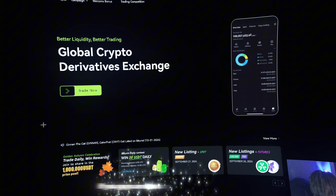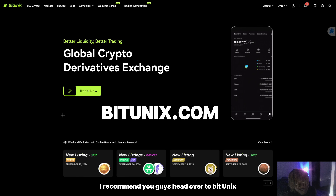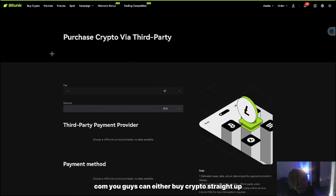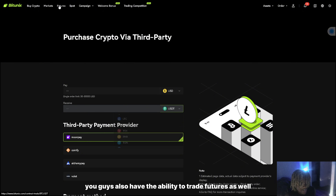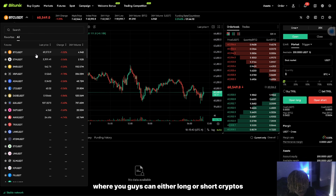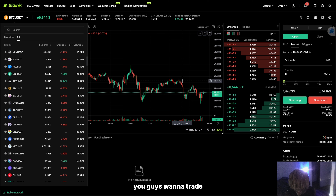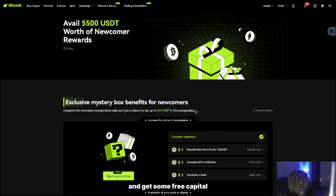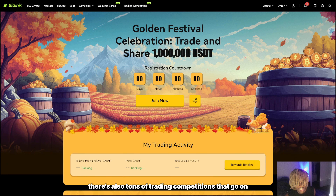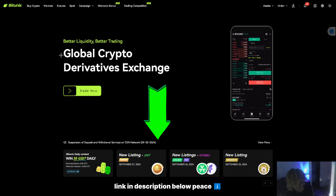If you guys are looking for a cryptocurrency broker where you guys can trade crypto futures, altcoins, and meme coins, I recommend you guys head over to bitunix.com. You guys can either buy crypto straight up using your card — such as Bitcoin, Ethereum, USDT, XRP, et cetera — or trade futures where you can long or short crypto such as Bitcoin, or even trade altcoins and meme coins such as Gala. The fees are pretty low as well. They also give you a welcome bonus where you can complete some easy steps and get some free capital to trade with. There are also tons of trading competitions where you can earn capital and compete against your buddies. So if you're looking for a new crypto broker with low fees, fast transactions, and fast withdrawals, head over to bitunix.com — link in description below.